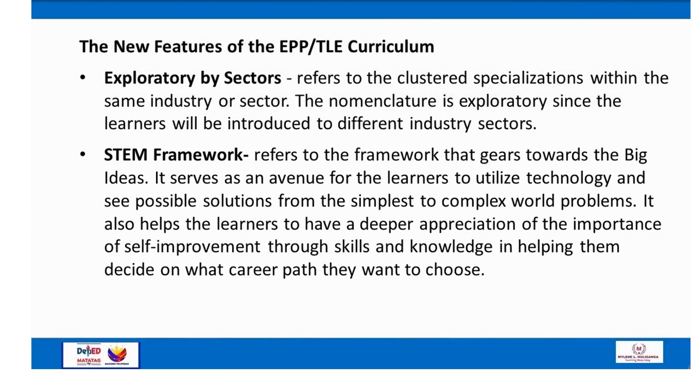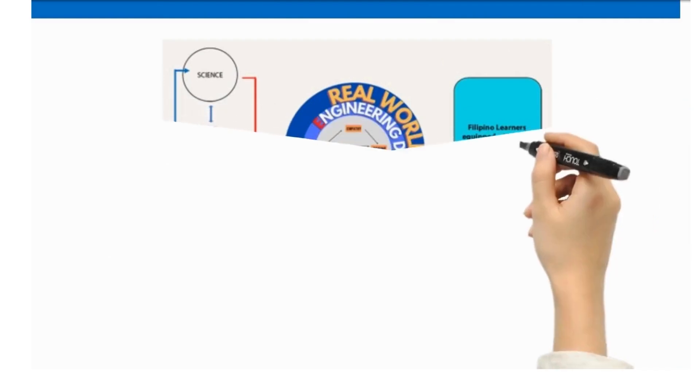Another feature is exploratory by sectors, which refers to clustered specializations within the same industry or sector. The nomenclature is 'exploratory' since learners will be introduced to different industry sectors. The STEM framework gears towards the big ideas and serves as an avenue for learners to utilize technology and see possible solutions from the simplest to complex world problems.